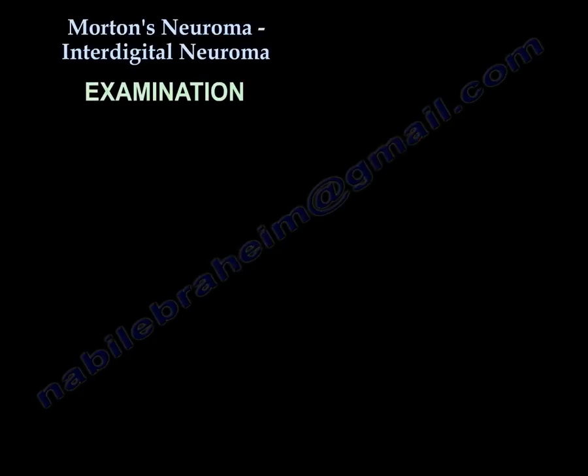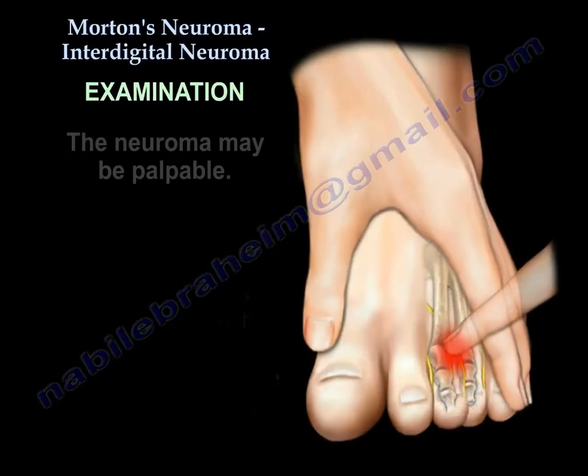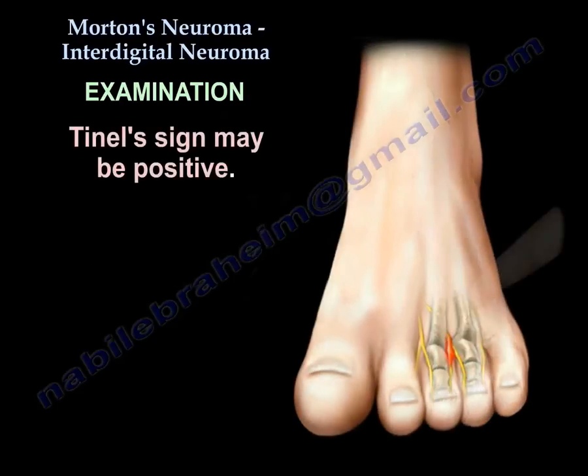On examination, squeezing the metatarsals together can cause shooting pain that goes into the third and fourth toes. The neuroma may be palpable, and the Tinel's sign may be positive.